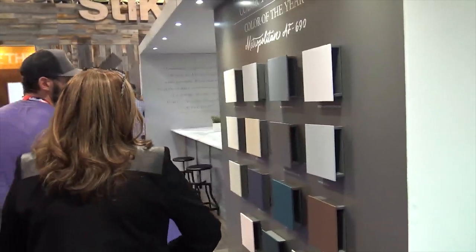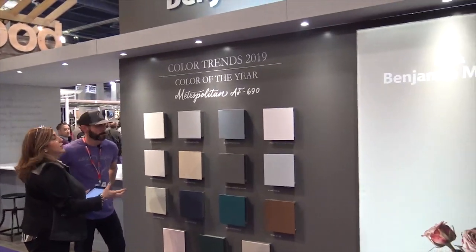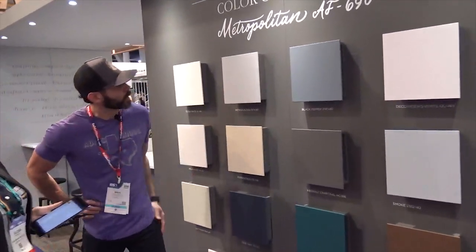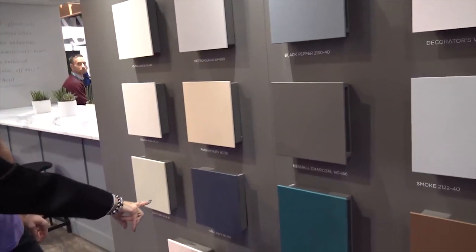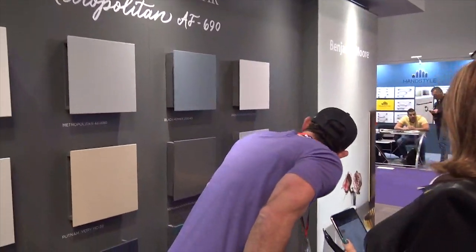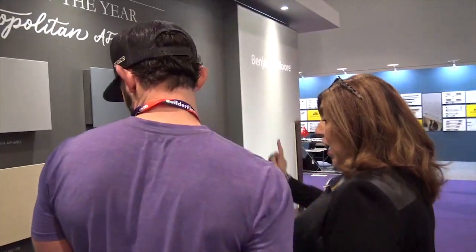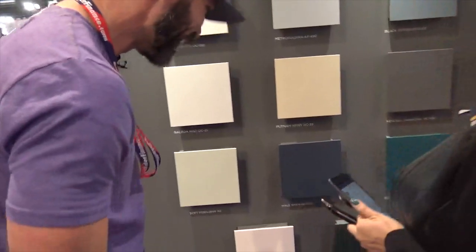The navy color here is called Hail Navy, HC-154, part of their Historical Collection — one of their most popular colors. Their color design team has forecasted key trends for the coming year, including the Color of the Year, Metropolitan AF-690, along with Kendall Charcoal, Hail Navy, and Balboa Mist. There's also a soft blue-smoke tone that people are really gravitating toward, and Head Over Heels pink.